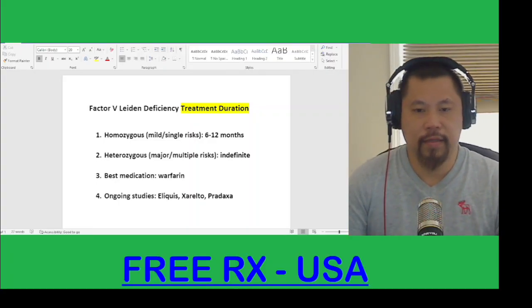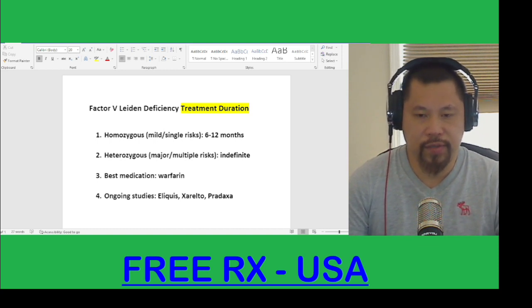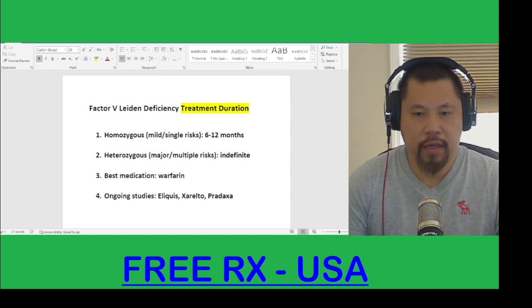What is Factor 5 Leiden Deficiency? This is a blood clot disorder. It is one of the hypercoagulable states.